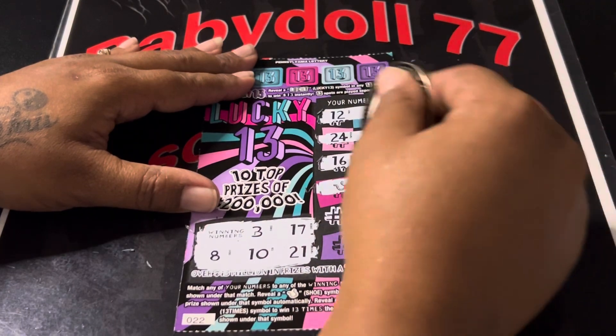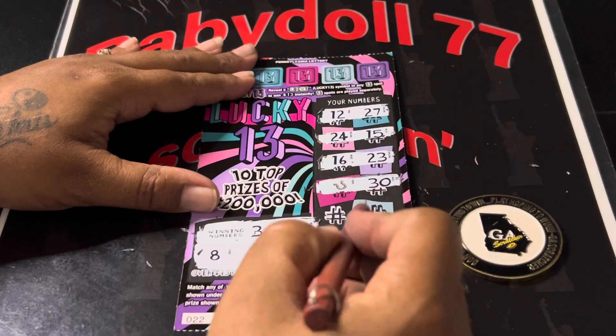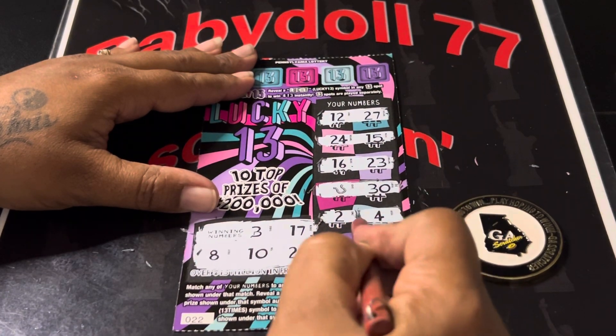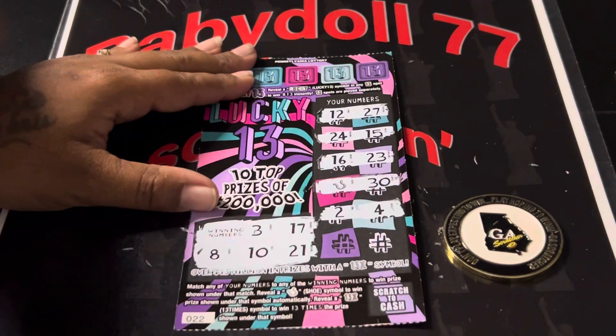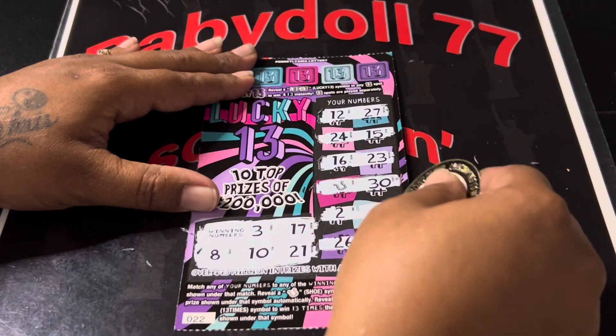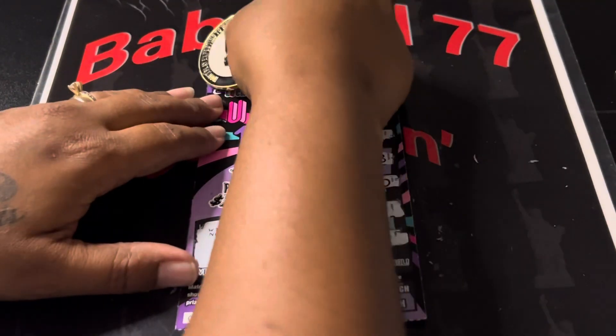We got a win guys! We have a horseshoe. And there's a 30. We do have a horseshoe — we have a win! A 2 — one off. And Baby Dolls 4 — one off. And last row: 26 and a 5. Can we get a 13 to go with that horseshoe?